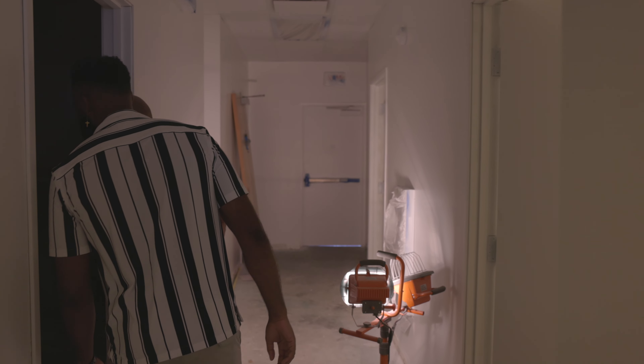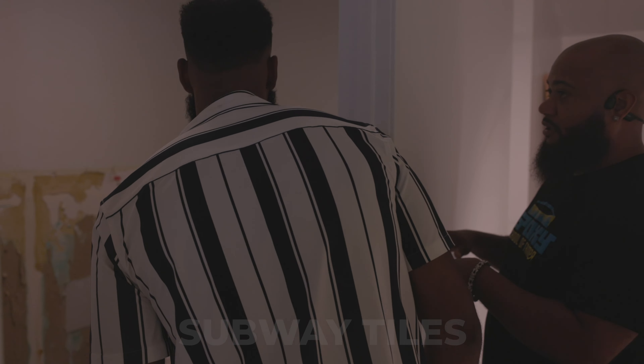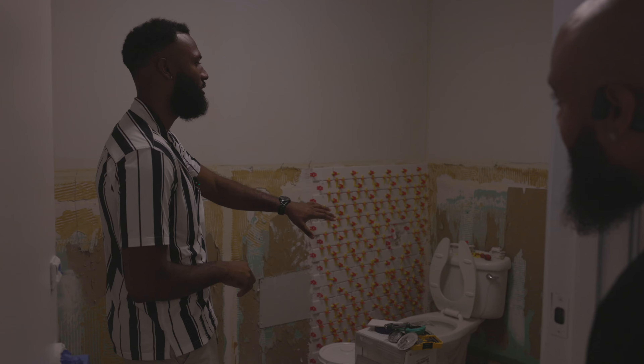I'm also working on the bathrooms. I'm doing subway tiles halfway around, and the top is going to be gray. You are Superman — I can see the vision for sure. I cannot wait to see when this is complete, this is gonna be so dope.